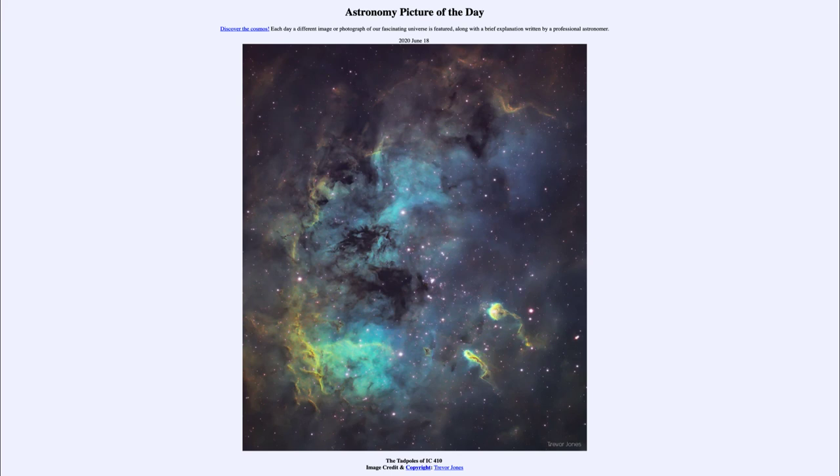This was taken with what we call narrow band filters, meaning we're looking at very specific wavelengths of emission of light. So even though this was taken in a suburban sky, by focusing on just very specific wavelengths of light, it is able to avoid a lot of the light pollution that you might otherwise get — looking at only specific emission from specific atoms within these nebulae. So that was our picture of the day for June the 18th of 2020, titled The Tadpoles of IC410.